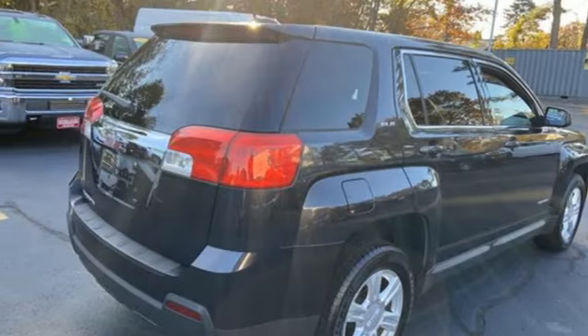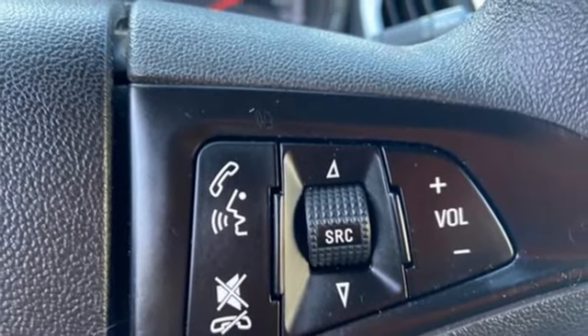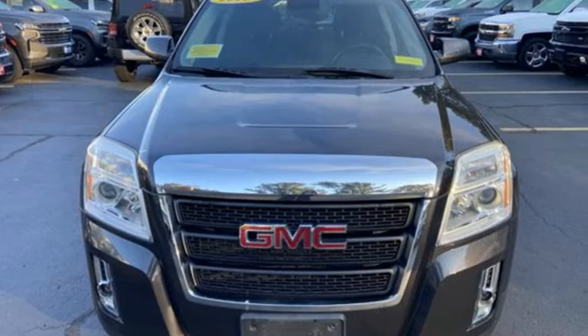Bluetooth. AM-FM Sirius XM Satellite Radio. Aluminum wheels. Gas pressurized shocks. And Ecotech engine.